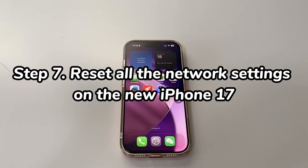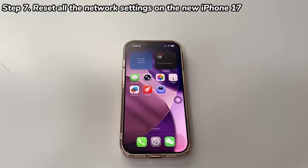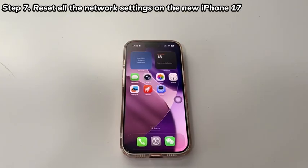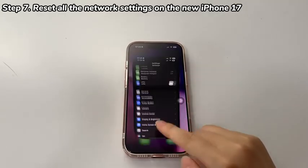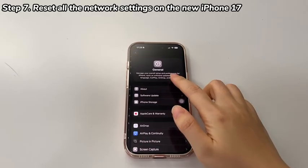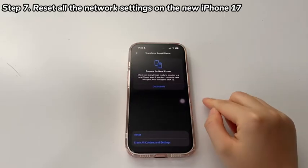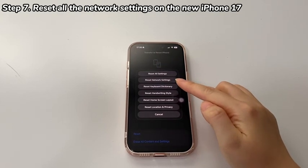Step 7: Reset all network settings on the new iPhone 17. If your iPhone 17 still has cellular connection issues, consider resetting the device's network settings. This will restore all network configurations — including cellular settings, connected Wi-Fi networks and passwords, VPN files, and saved Bluetooth connections — to factory defaults. Tap Settings, choose General, scroll to the bottom and choose Transfer or Reset iPhone. On the following screen, choose Reset, then tap Reset Network Settings, and complete the prompted instructions.